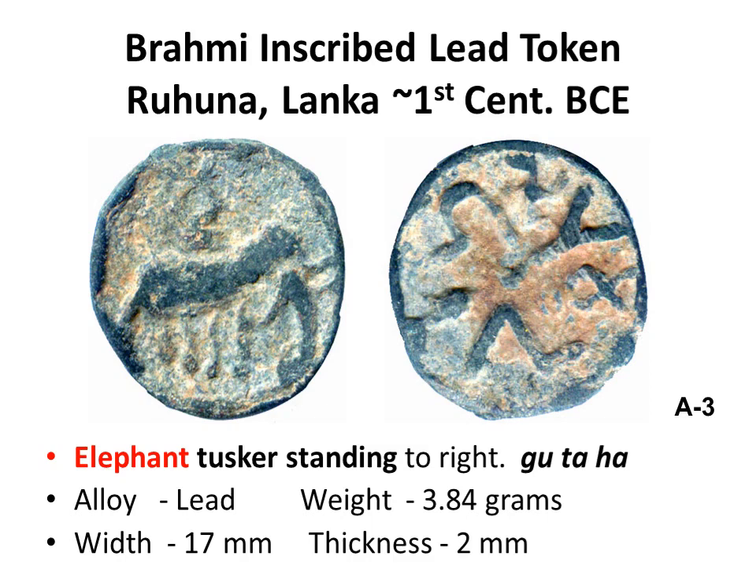On the obverse, an elephant with a moon symbol above. This abstract representation is not realistic art. On the reverse, three Brahmi akshara interspaced with a swastika, moon, and fish symbols. Twenty percent of these lead tokens have images of elephants, which with the trunk are unambiguous.